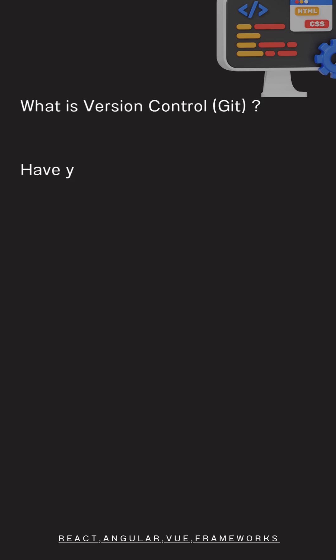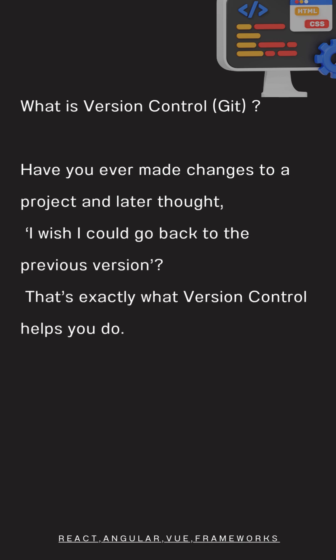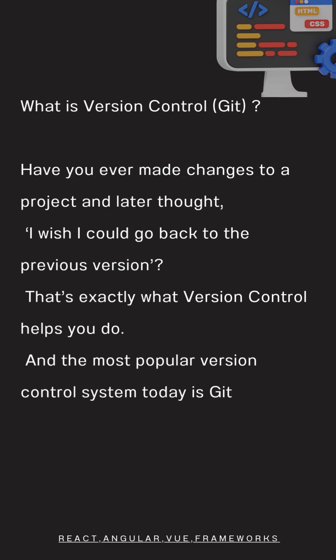What is version control? Have you ever made changes to a project and later thought, I wish I could go back to the previous version? That's exactly what version control helps you do. And the most popular version control system today is Git.